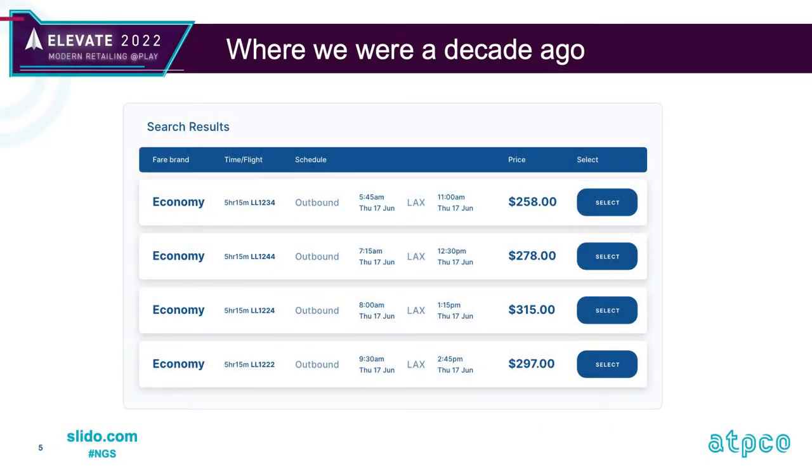It doesn't feel like that long ago where most flight channels looked like this — very informational, yet still not managing to tell the traveler much about their flight. It's price and schedule only, pretty dreary, and the display price doesn't tell you what it includes.